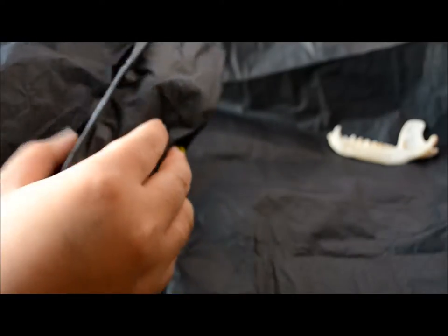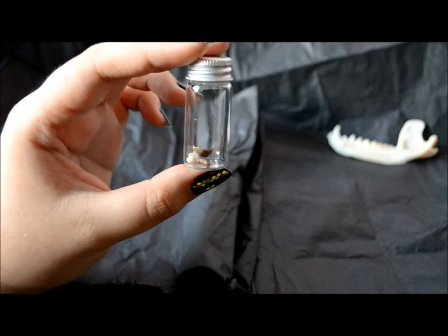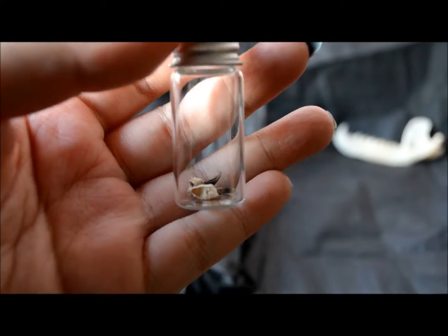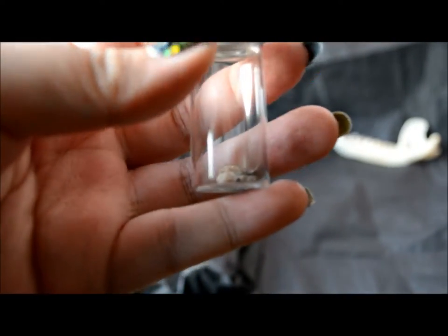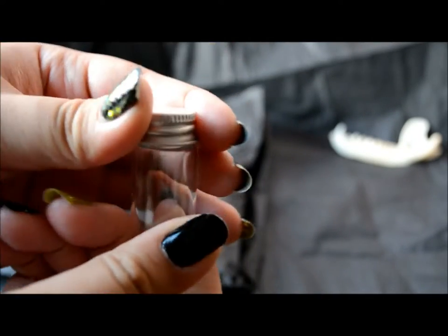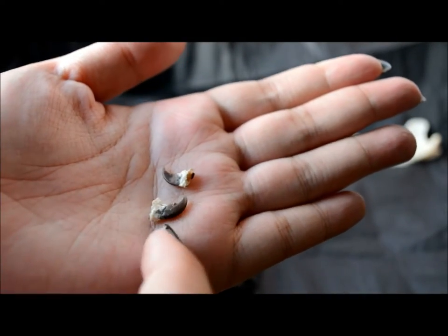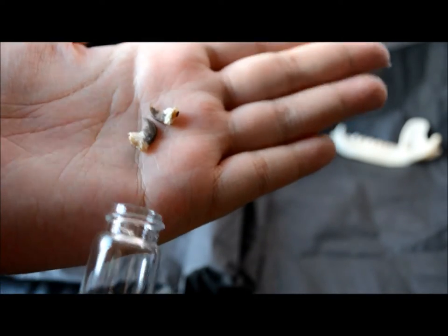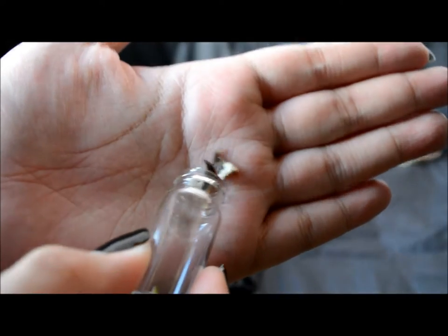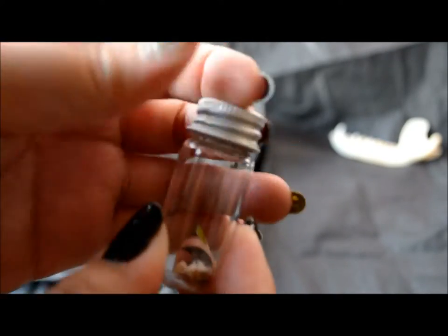I purchased two more items which I wrapped together since they're smaller ones. The first one is a jar with raccoon claws in it — there are only two of them and they're really small and dainty. You can see them in this really small vial. I picked these up just because they were so cheap, and they also went with the fact that I got a raccoon jaw. I display them together and they're really cute.